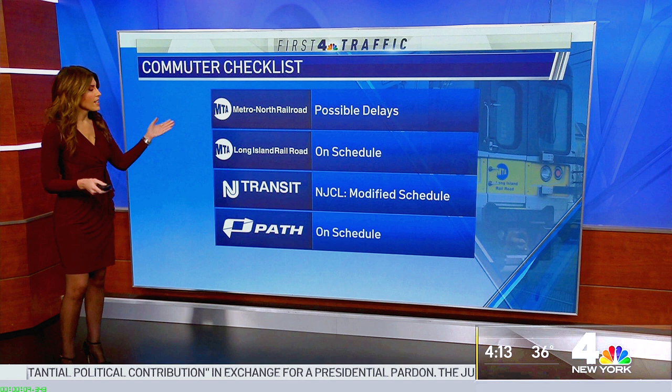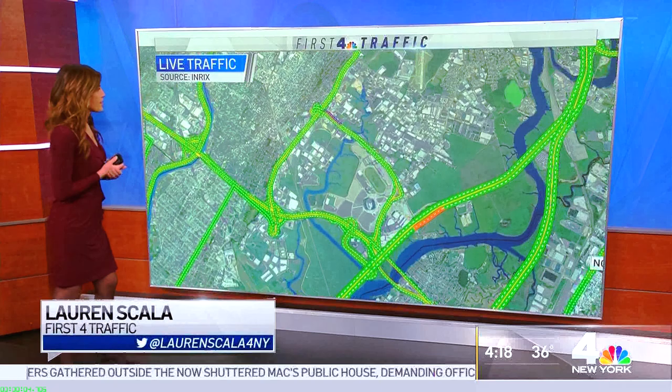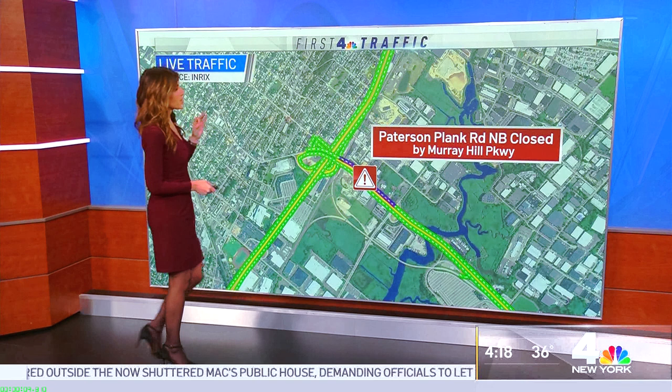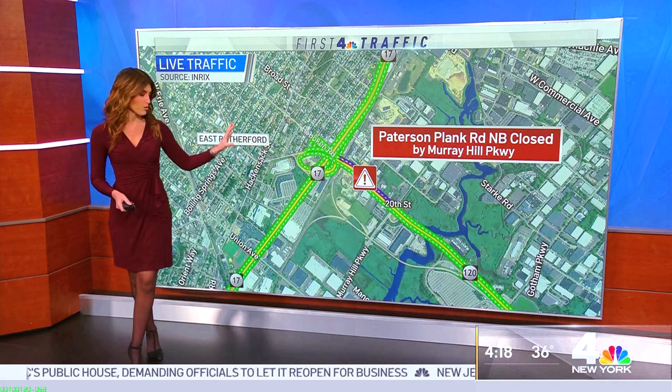But NJCL — here's the Lincoln. Good morning, everyone. Most of the roadways are clear. Patterson Plank Road is closed northbound. Hopefully they'll get that reopened. The express lanes are shut down.